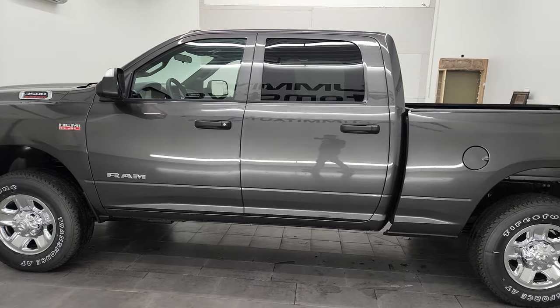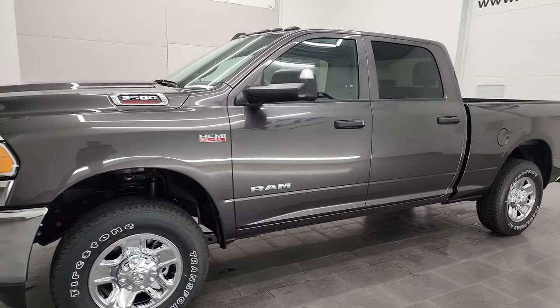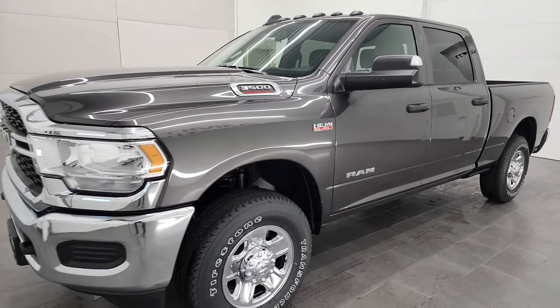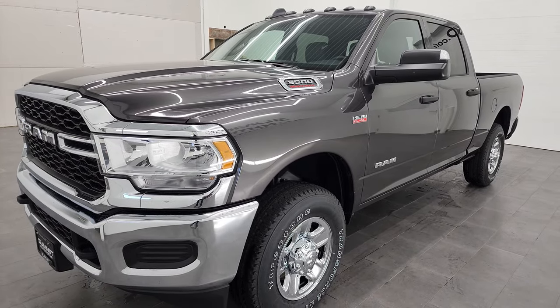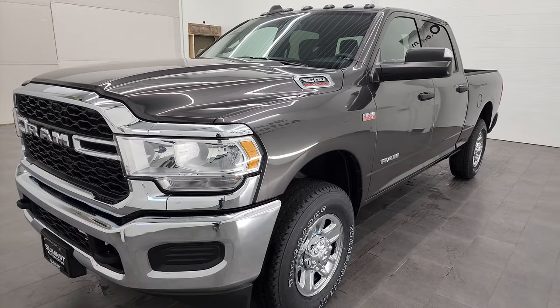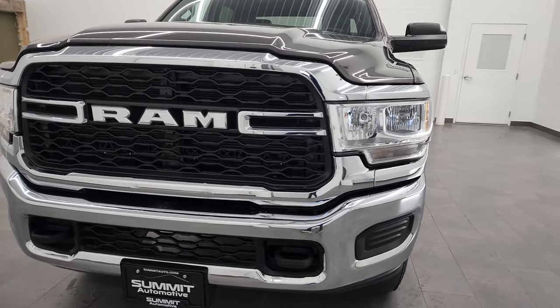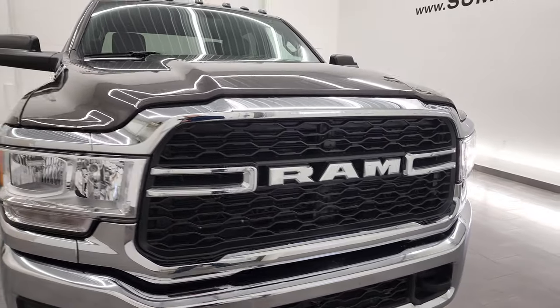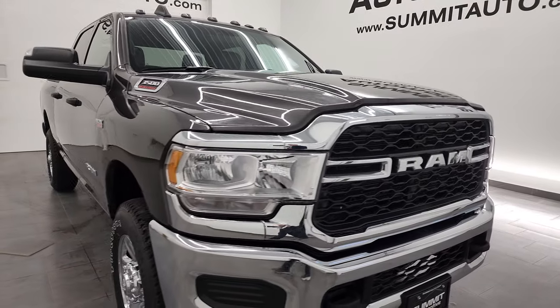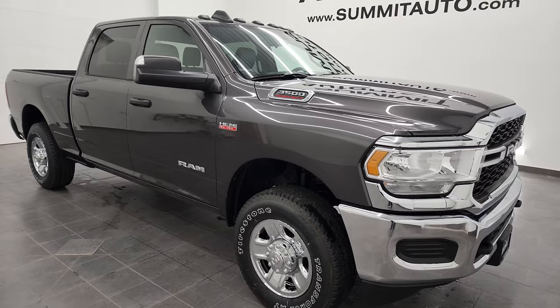This brand new 2022 Ram 3500 has the 6.4 liter V8 Hemi engine. It can pull up to 14,280 pounds with the engine and gears in this truck. We're going to go all the way around in this video, inside, outside, and show you the Ram air suspension in the back of this one as well.